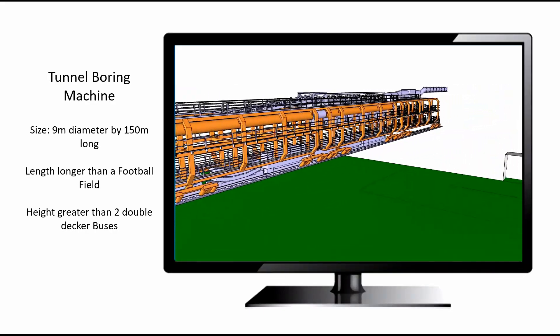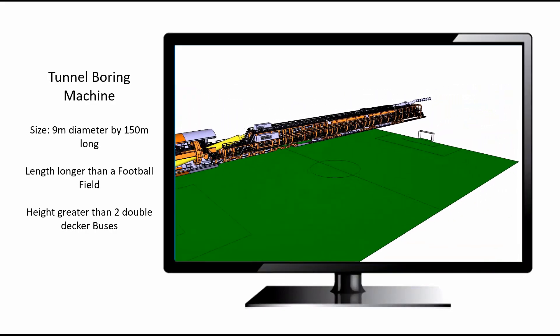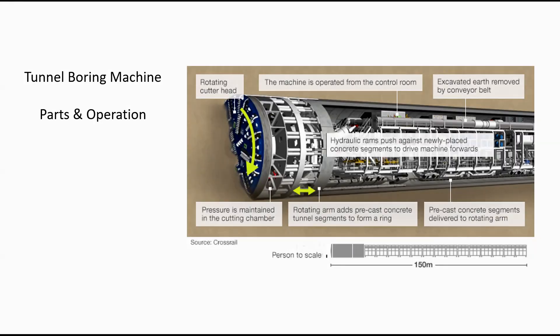The tunnel boring machine pushes itself forward by jacking off the placed wall segments as the head rotates and digs the tunnel.